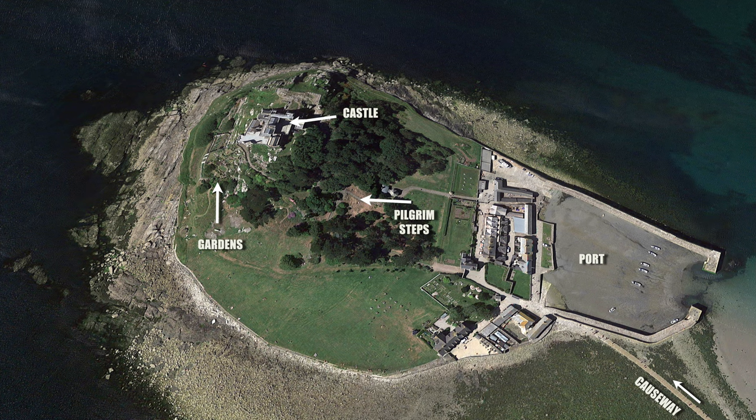For the second part of our video we're going to explore the island and the castle. To illustrate the route on the air photograph: if you look at the bottom right-hand corner, we're presently on the causeway about to make landfall. We're then going to walk through the village and the port and harbour, then make the steep climb up the pilgrims steps to the castle, have a look around the castle, and then finally we're going to finish up in the gardens.